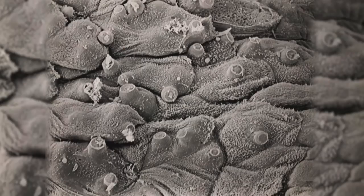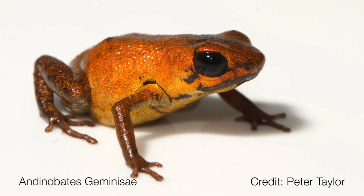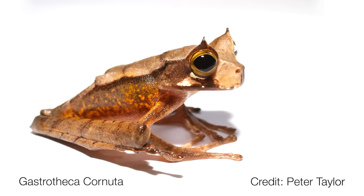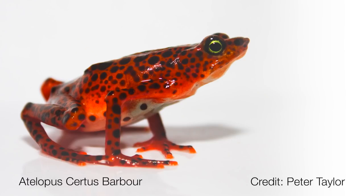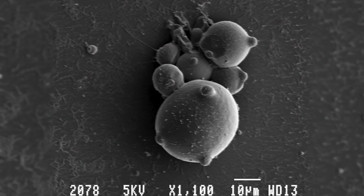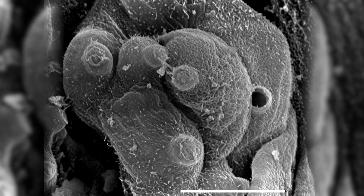Chytrid fungus is a skin pathogen that's had a particularly severe impact in Australia. We have about 240 frog species here and 43 of those species have declined from chytrid fungus, of which seven are extinct. It's resulted in the decline of 501 species right across the world. Normally when we think about diseases we think about viruses or bacteria, but this is actually a fungal pathogen that essentially eats the skin of amphibians.